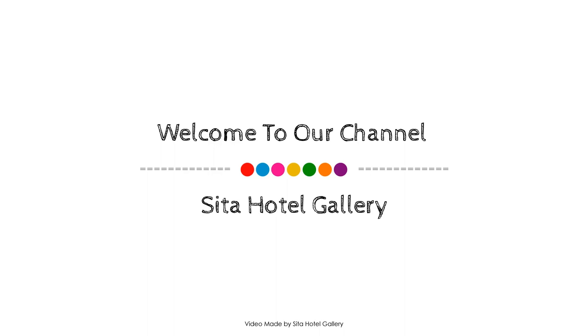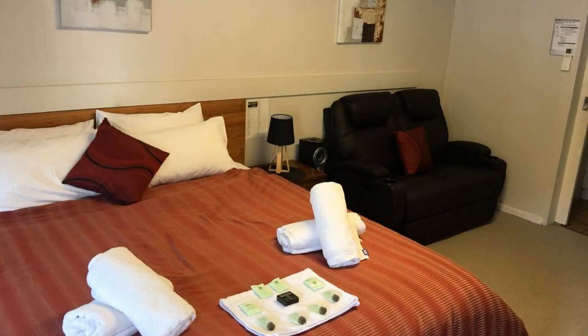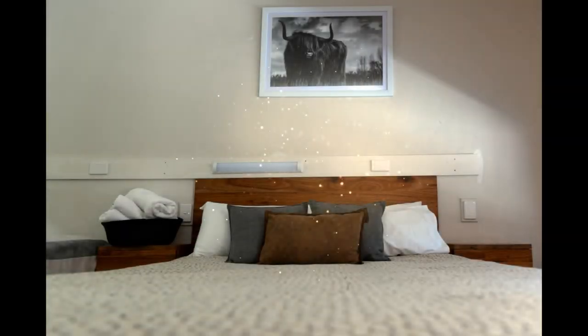Hi friends, welcome back to my channel. You are watching a 4-star property. This property is available on agoda.com — you can book online and enjoy it. To see more than 100 reviews of this property, you can go to agoda.com.